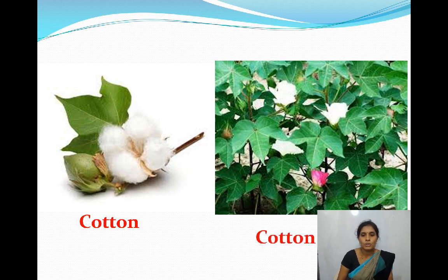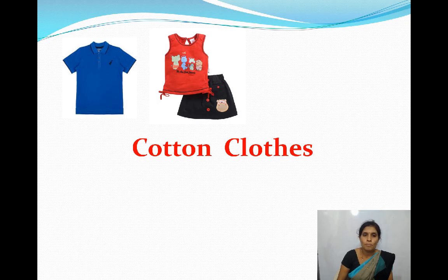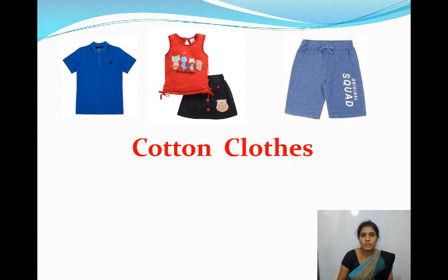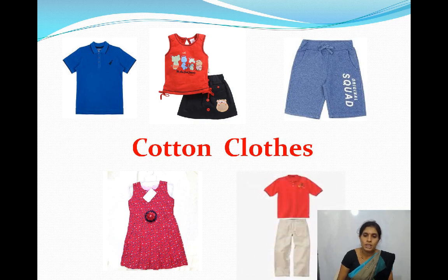I am going to show you some pictures of cotton clothes we wear in summer season: T-shirt, top, skirt, shorts, cotton frock, cotton shirt and cotton pant. We wear these in summer season.